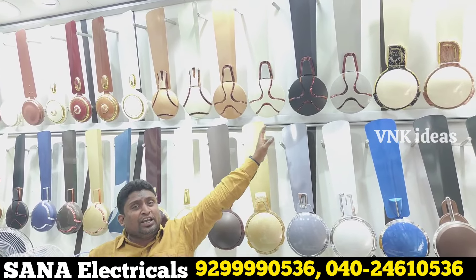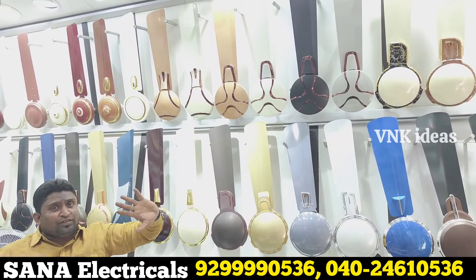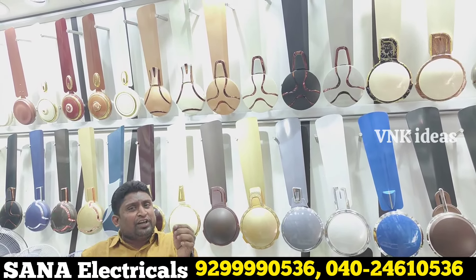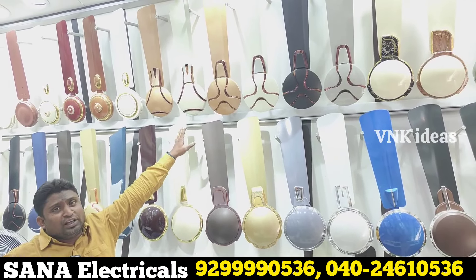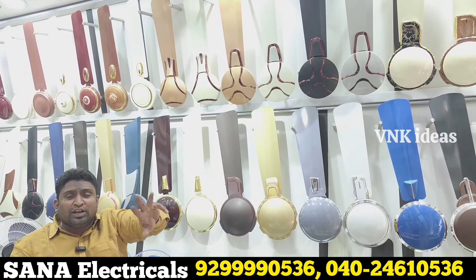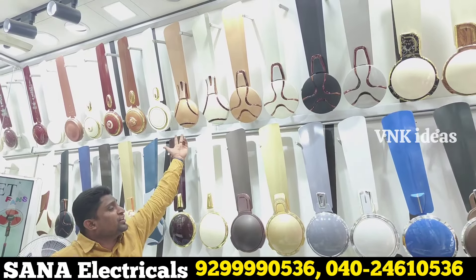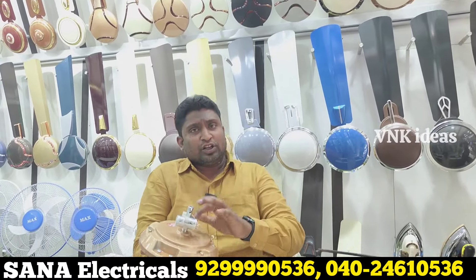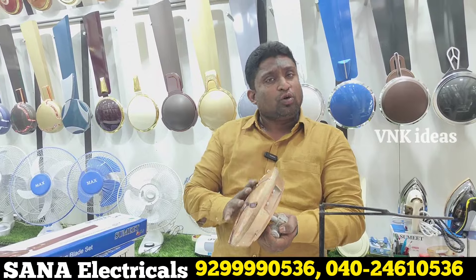In the first scheme it is 1850 rupees — only 1850, with a 5-year guarantee. Every customer gets the same price. What brand is it? It is Sumit brand — copper winding, double wall bearing, aluminum blades, total 5-year guarantee. Only 1850. Fancy fans with a lot of quality, heavy body, standard quality, 100% copper. Only 1850?